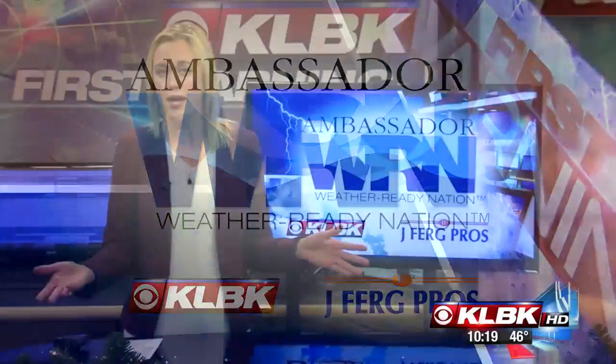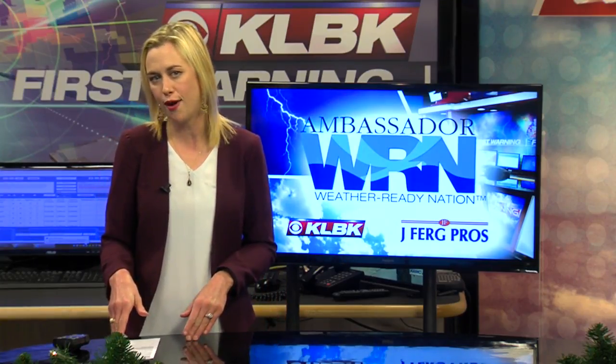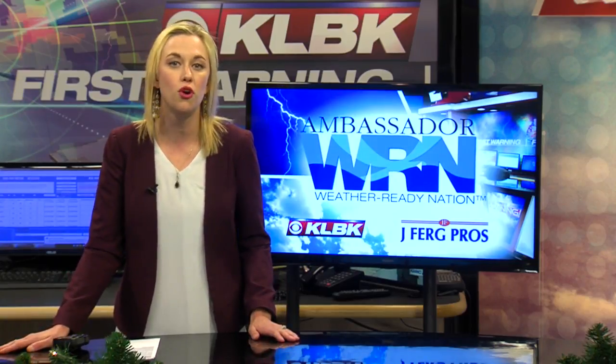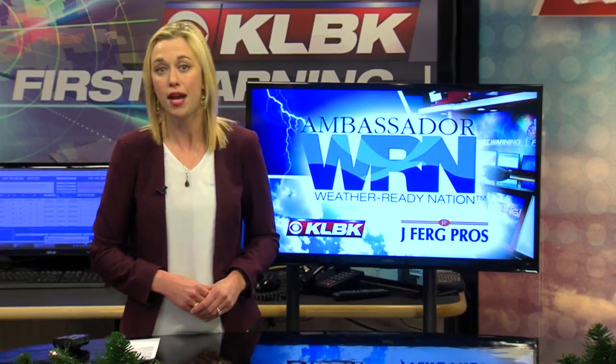Winter season is officially underway and headed our way. It's important to stay prepared not only for winter precipitation, but also for the cold air and gusty West Texas winds. In this week's Weather Ready Nation report, Kellyanne goes over why wind chill can be so dangerous and how you can prevent frostbite and hypothermia.